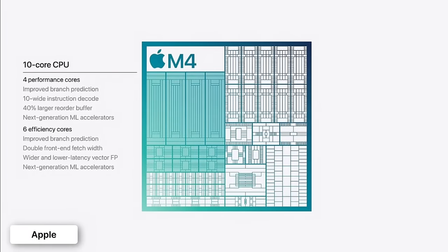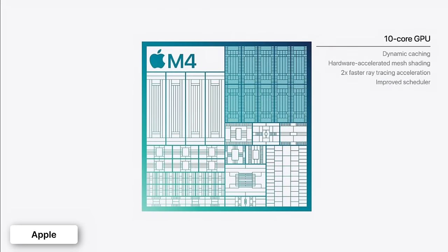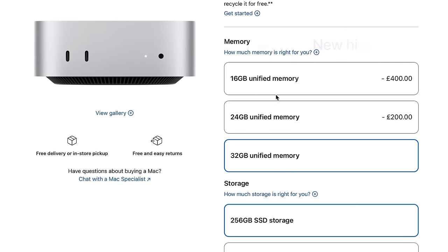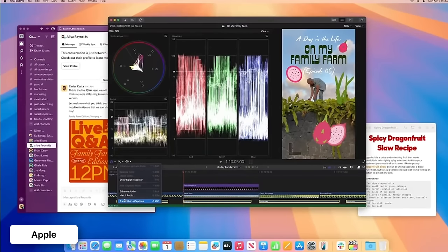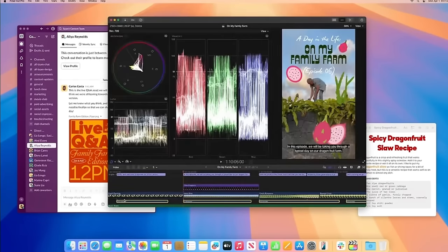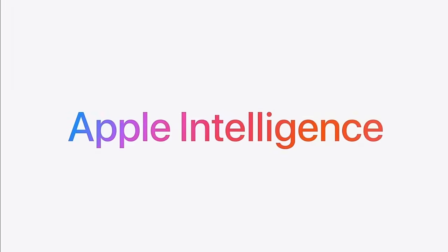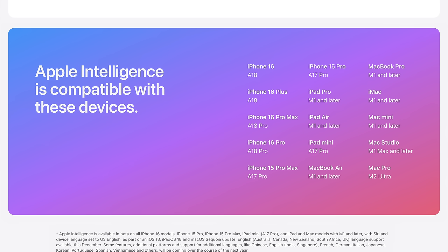Sure, the M4 is faster with a 10-core CPU instead of the 8 on the M1, and a 10-core GPU instead of 8, with up to 32 gigabytes of unified memory instead of 16. But with all that power, unless you're solving complex simulations or processing 3D renders with high demands, the M1 most likely still has you covered. And with all the talk about Apple Intelligence, all Apple Silicon Macs with M1 and newer — including this Mac Mini — will be compatible with it.